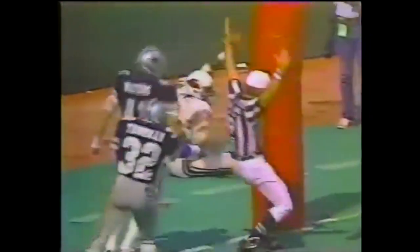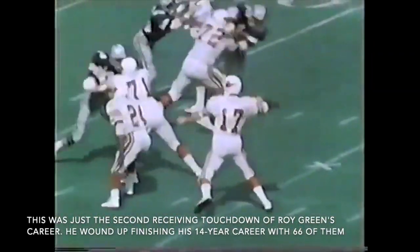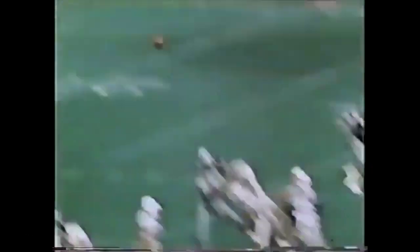And coming in at number 1, check out this play from Busch Stadium between the Cardinals and the Cowboys. Third quarter, game tied at 10 — Jim Hart looks for Roy Green in the back of the end zone, and it's an incredible one-handed diving grab. He gets both feet in bounds and gives the Cardinals the lead, and St. Louis would go on to win this game 20-10.